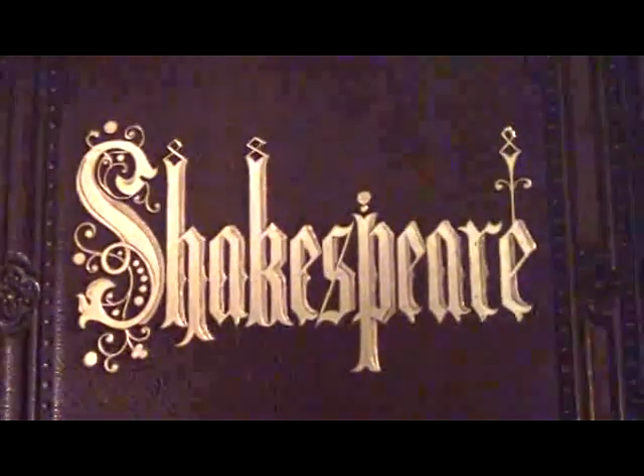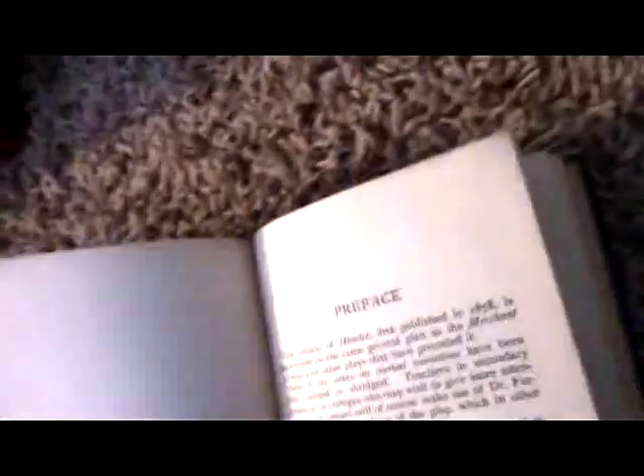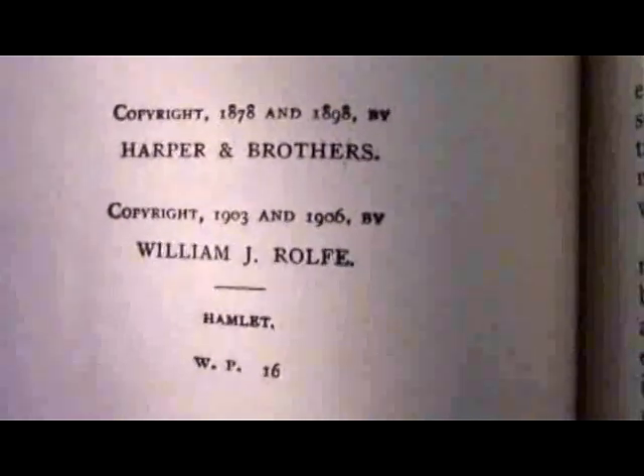So, 1876. I keep my Shakespeare stuff together. What's this? Hamlet, edited by W.J. Rolf. I actually don't remember anything about this, but apparently I got it for $5. What year is this? Shakespeare's Hamlet — 1906. Nothing particularly special about this one other than its age.